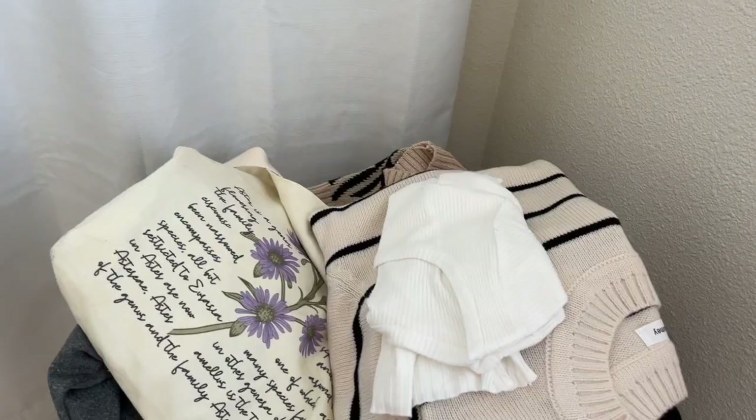Hey everyone, it's Jessica. Welcome back to my video. Today is another YesStyle haul, and in today's video, I'm sharing a lot of items that are simple and can be worn on the daily.